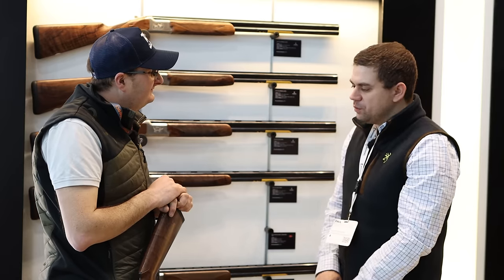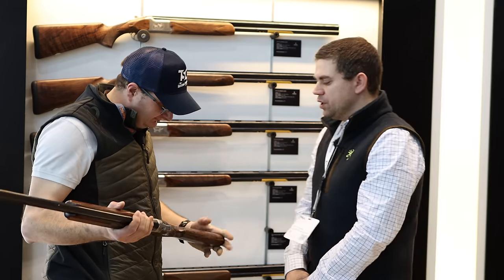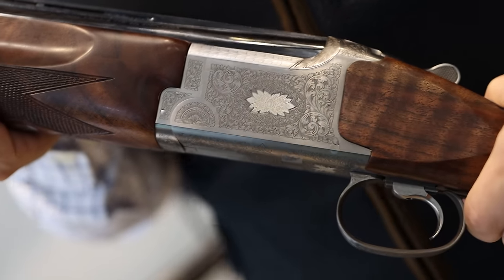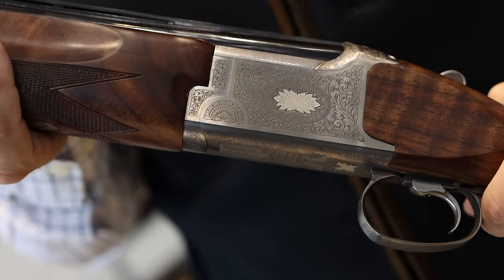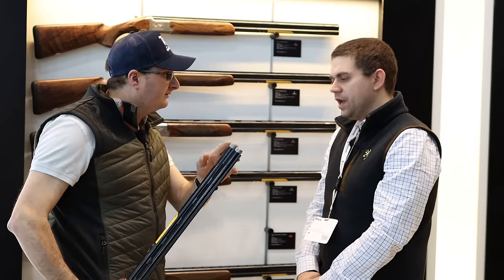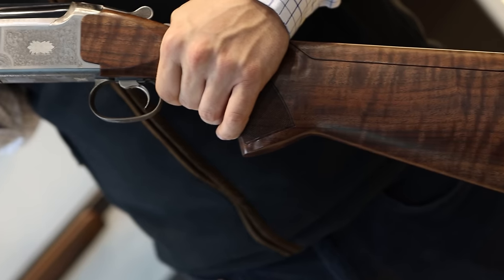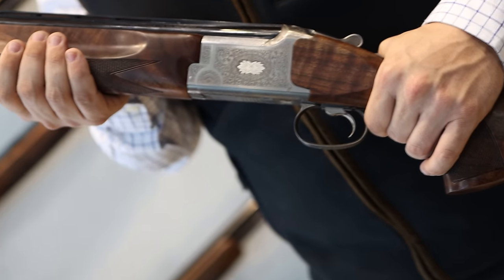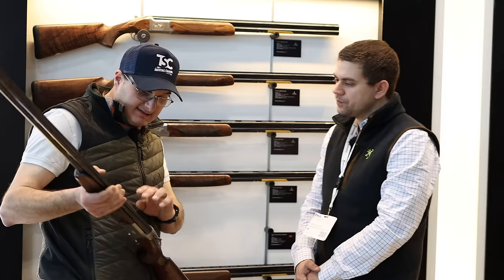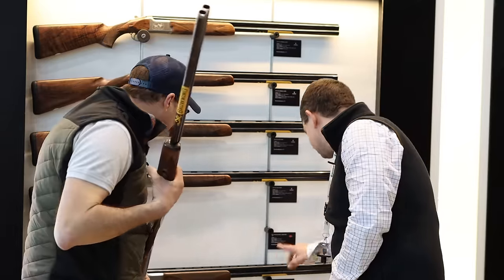On this sporting gun you have an adjustable stock, nice American Walnut — grade four if I remember well. It's delivered with four chokes: two external chokes, depending on the situation on the shooting ground. You also have the possibility of two different barrel lengths — 32 inch or 30 inch. And this is the grade three that is launching in shops this year.